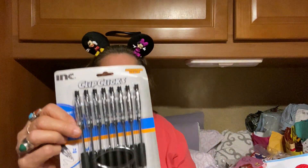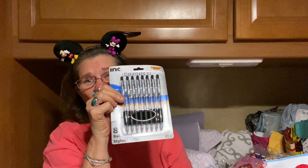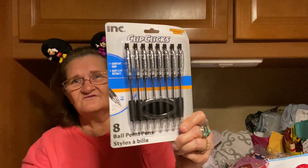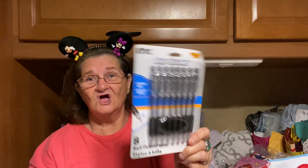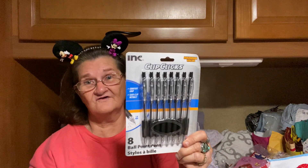Oh, I got me some more ink pens — I need some more. These are the best ink pens, and they're only a dollar for all these. You get eight ballpoint pens — eight! And they're really, really good. So go and get you some. This is my third set; I love these things.